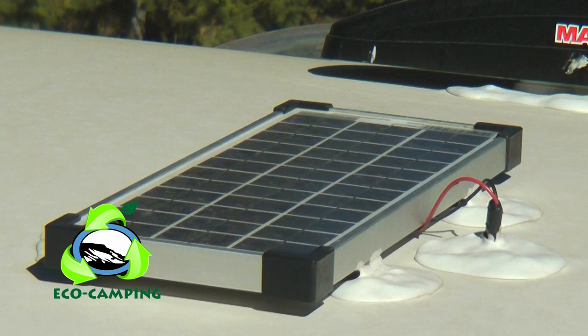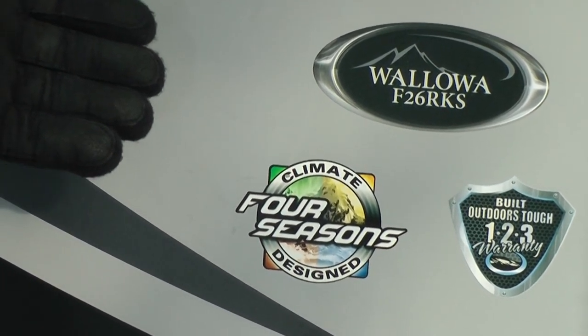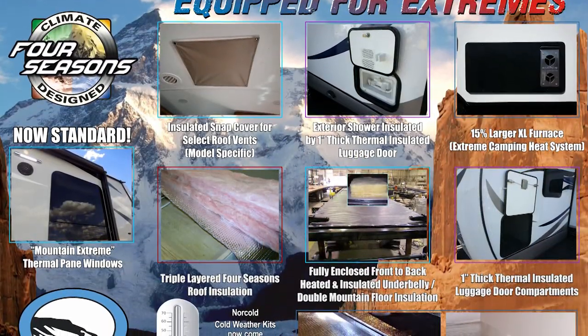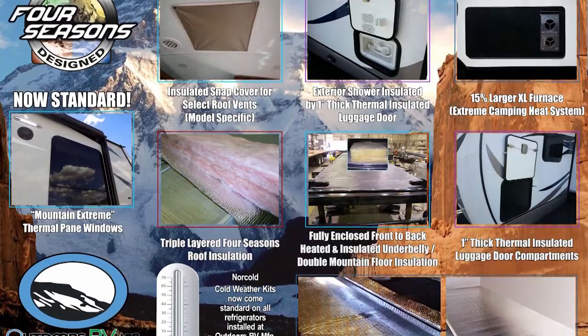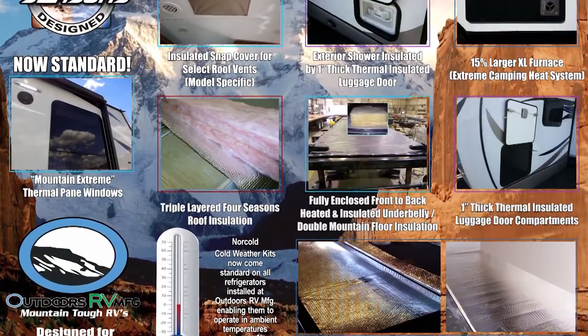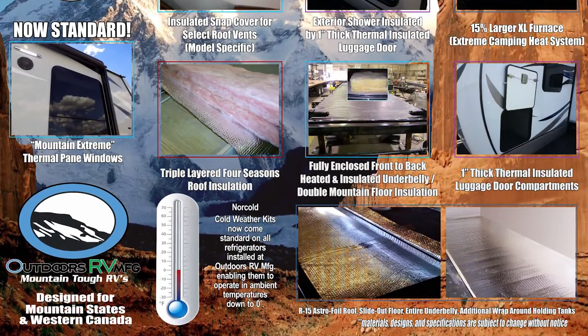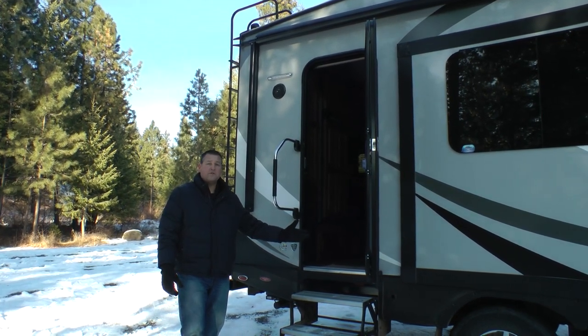We also offer 160-watt solar panels as factory-installed options. Before we head inside, I'd like to mention that this floor plan comes standard with our Outdoors Climate Designed Four Season package. We have a video on our website that details the package offerings. Please take some time to review why not all four season RVs are the same — decals displayed on the unit do not necessarily mean that the floor plan is truly four season design. Our customers want to use them from Arizona to Alaska 12 months of the year. Thank you for your time outside; I'd like to take you inside and show you some interior features of the new Glacier Peak fifth wheel.